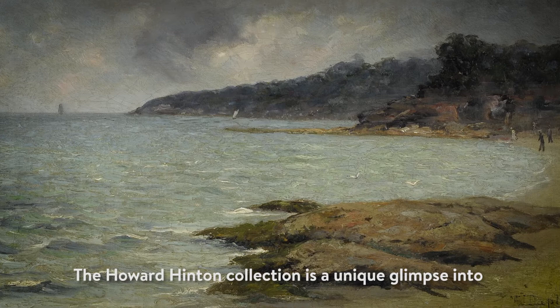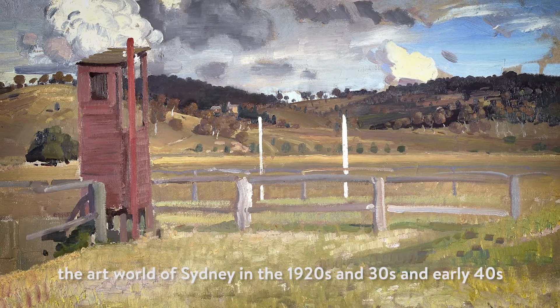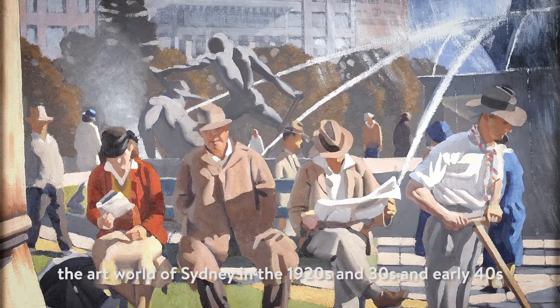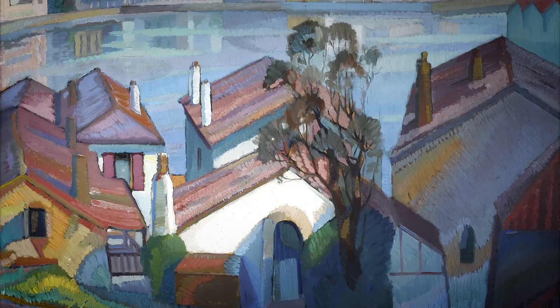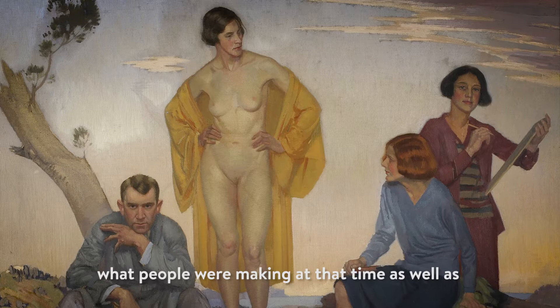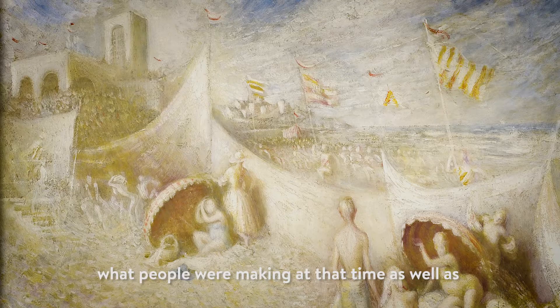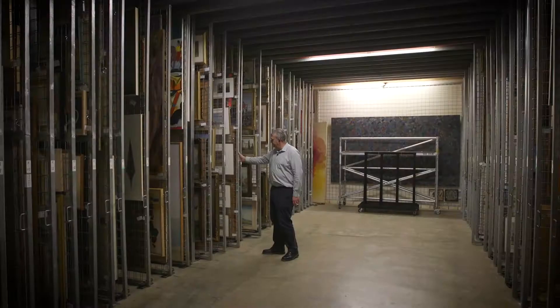The Howard Hinton Collection is a unique glimpse into the art world of Sydney in the 1920s and 30s and early 40s. It creates an opportunity for people to have a taste of what people were making at that time, as well as some of the great artists from the first half of the 20th century — people like Streeton, Roberts, Gruner — and what they were doing as well.